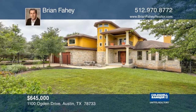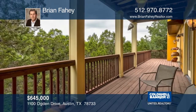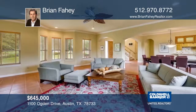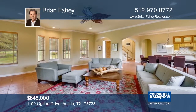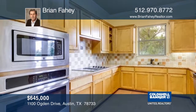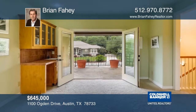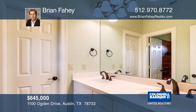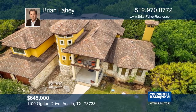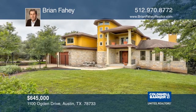This Mediterranean-style home offers a level of privacy that is rare, tucked into the bluffs above Eanes Creek. It has covered decks and patios with expansive views. The huge main living area with walls of windows is open to both the dining area and kitchen, making it the perfect floor plan for entertaining. The kitchen has stylish cabinetry, granite counters, and stainless steel appliances. Located on a quiet street with access to Eanes schools and Lake Austin. Schedule your private tour with Brian Fahey.